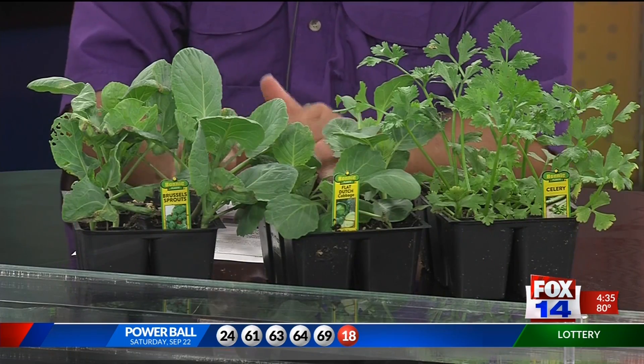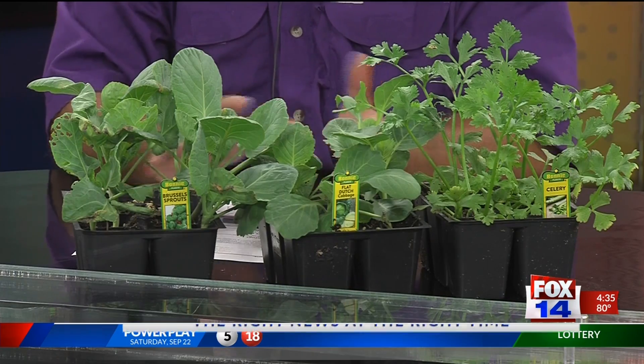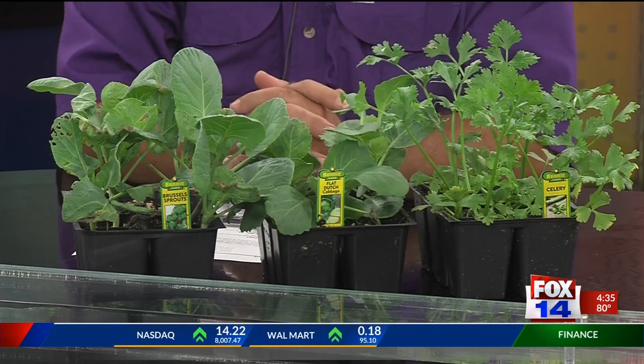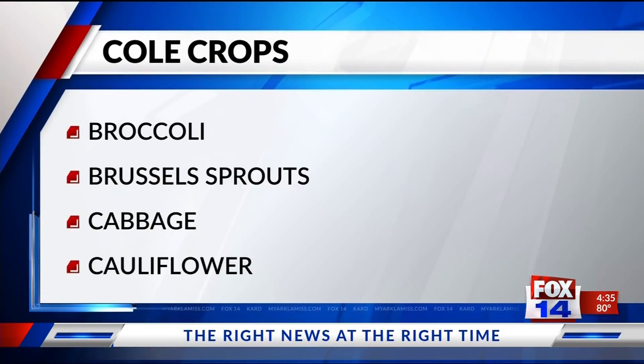What did you bring us today? We have brussels sprouts and cabbage — these are two examples of the so-called cole crops. Basically broccoli, brussels sprouts, cabbage, cauliflower — all the leafy things we grow during our cool growing season are called cole crops. And all have basically the same growing requirements, so very easy to put in the cool season vegetable garden.